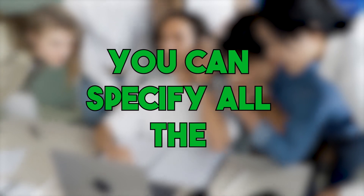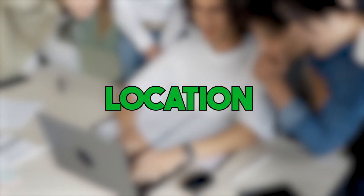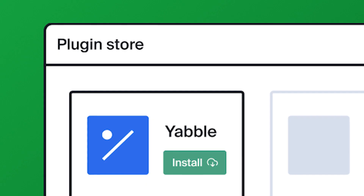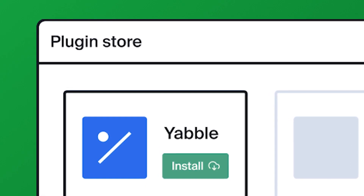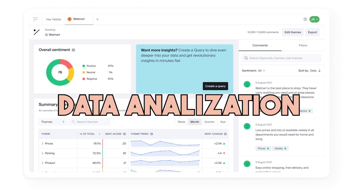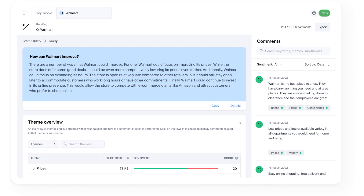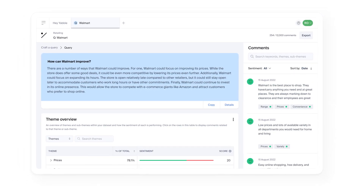You can specify all the important details, like who you want to target — age, gender, location — you name it. The plugin then takes care of collecting the data from your respondents and kicks in with its AI magic to analyze the results for you. It automates so many tasks, like creating the survey, gathering data, and crunching those numbers, leaving you with more time to focus on what really matters.